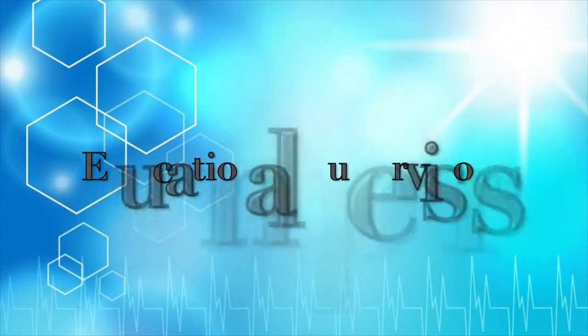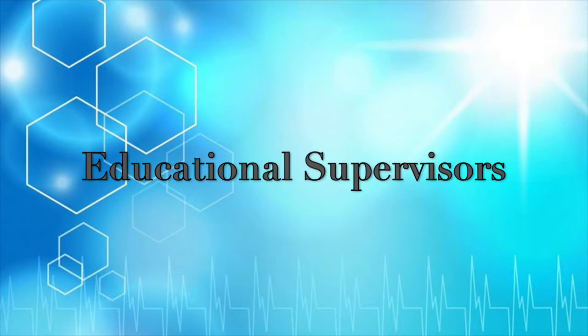We will now provide you with information on your educational supervisors. On occasion a deputy may stand in for them on wards and clinics. If you have any concerns during your rotation, these are your first port of call.